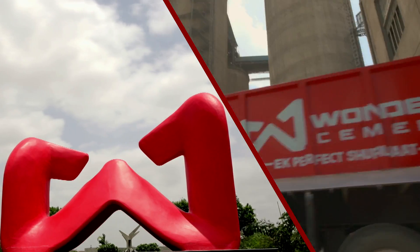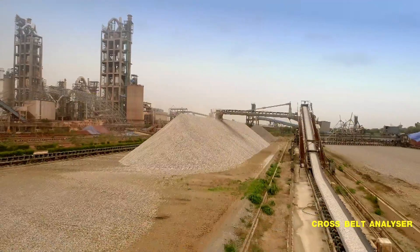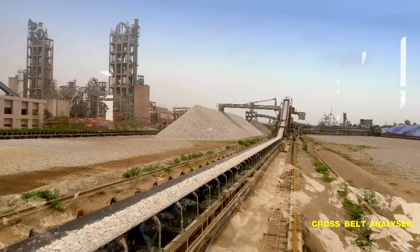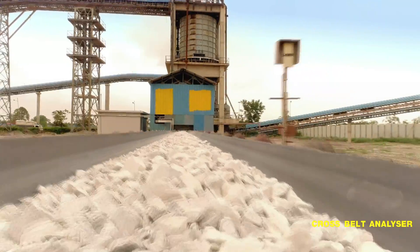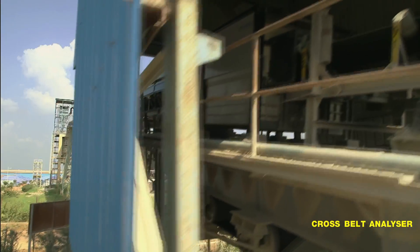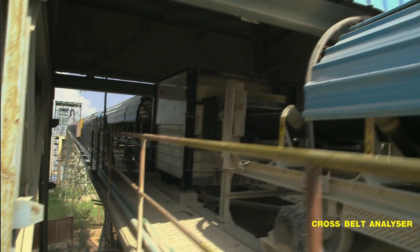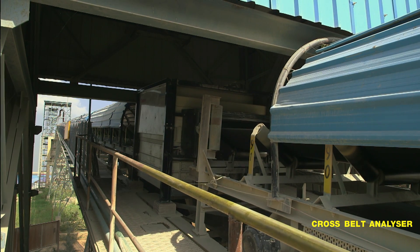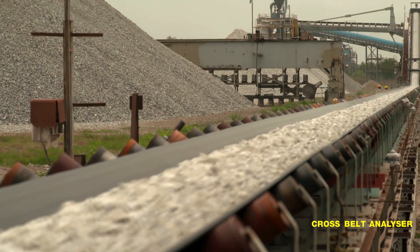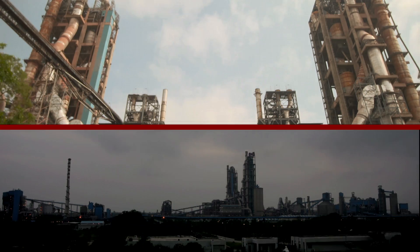A cross belt analyzer has the world's best combi CBA OmniFlex with Californium prompt gamma neutron activation analysis technology, combined with pulsed fast thermal neutron activation technology, to provide online quality control for limestone. Wonder Cement is the first company to introduce this flexi technology in India.